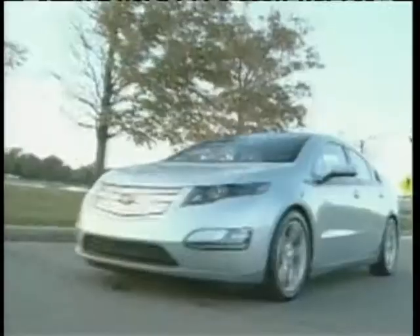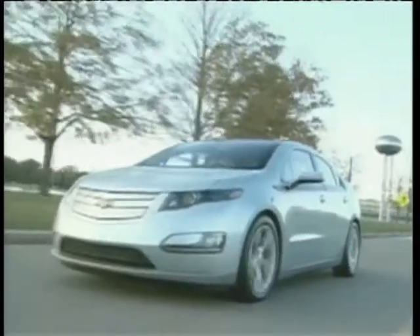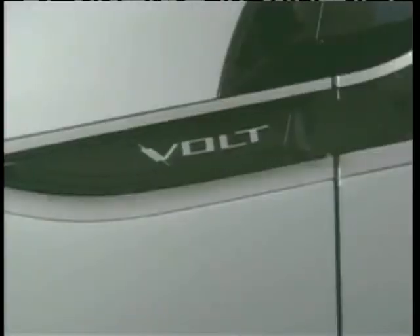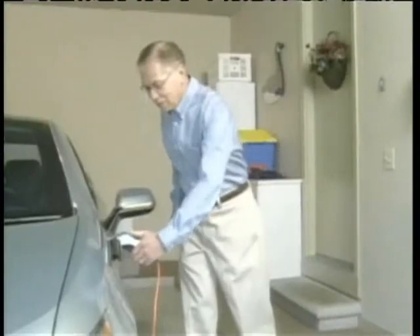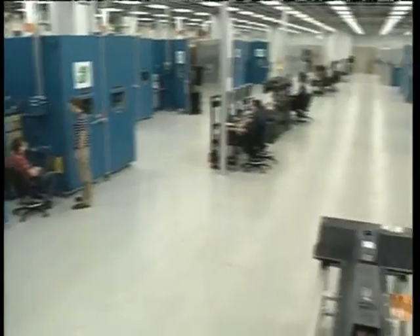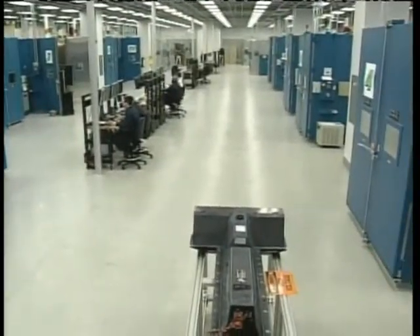The heart of any electric car is its battery, and developing safe, efficient batteries that last is crucial to making sure electric vehicles succeed. A lot of people think that automotive batteries are just like batteries you buy in a power tool. But automotive duty cycles — the requirements that the customer puts on the battery — are tougher than any other for any product in the world. Automakers have to develop these batteries from scratch to serve over 10 years or 150,000 miles.